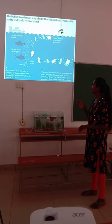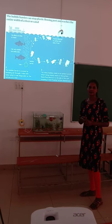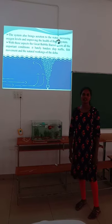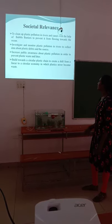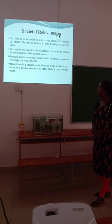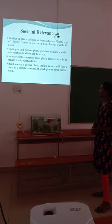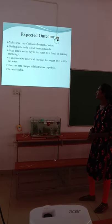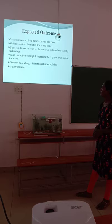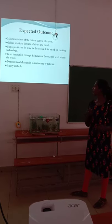Here we can see a picture of the bubble barrier. It does not affect ships and boats, and allows fish and wildlife to easily pass. The bubble barrier increases oxygen levels and does not affect ships and boats. It helps to clean up plastic pollution in rivers, investigates and monitors plastic pollution, and increases public awareness. It makes smart use of natural river currents, guides plastic to the sides of rivers and canals, stops plastic on its way to the ocean, and is based on existing technology. It is an innovative concept that increases oxygen levels within the water and does not need changes in infrastructure.